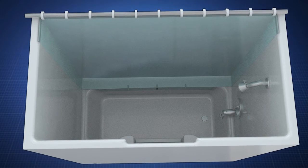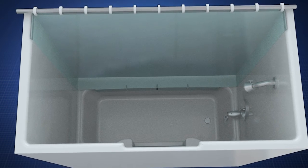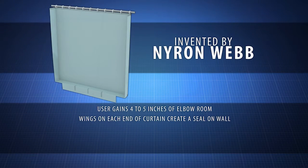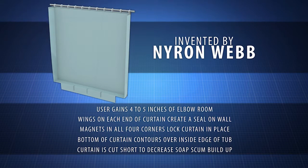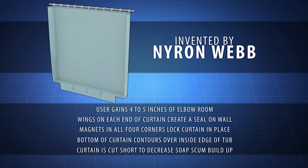This curtain is perfect for stalls, tubs, and bath shower kits. The curved shower curtain was created by inventor Niren Webb. His product has been tested and is in use, and now it's being brought to market.